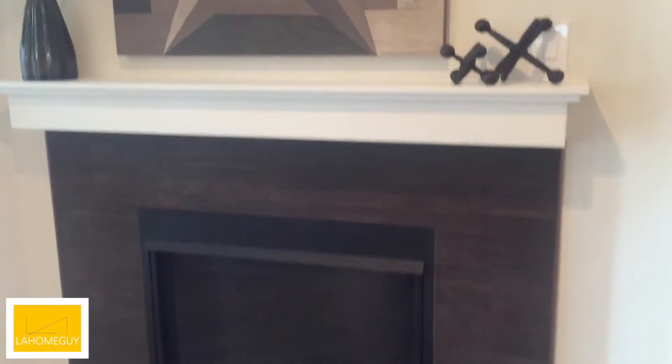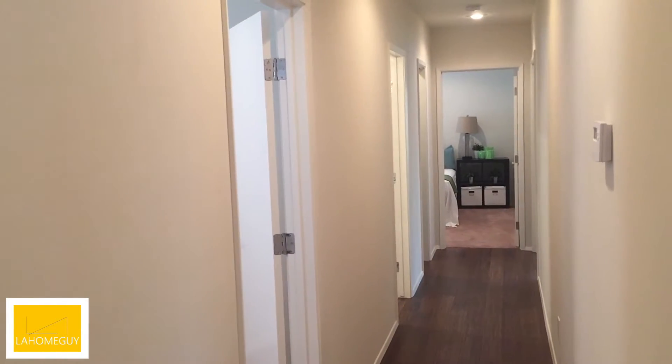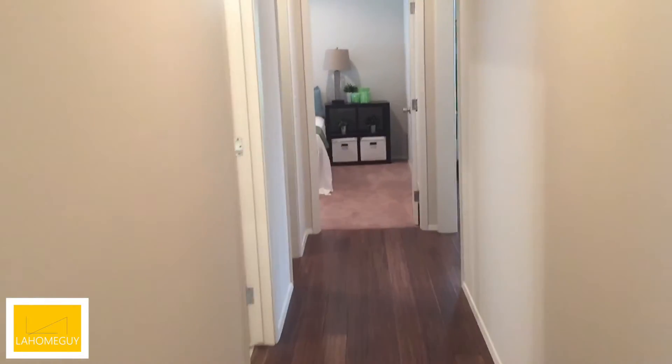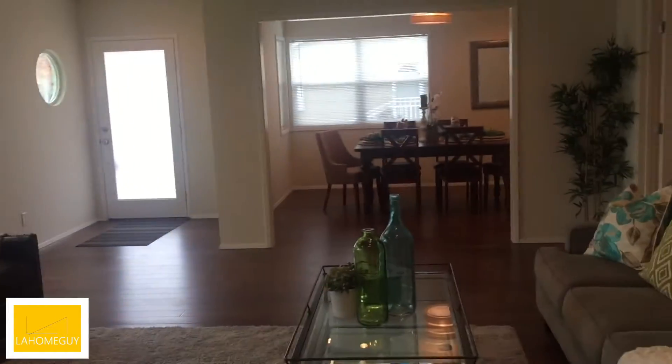Let's check out the fireplace. I came down through the living room, past the kitchen, through the den. Let me go and show you the first bedroom, which you can access through this hallway that I just walked through and through the living room.